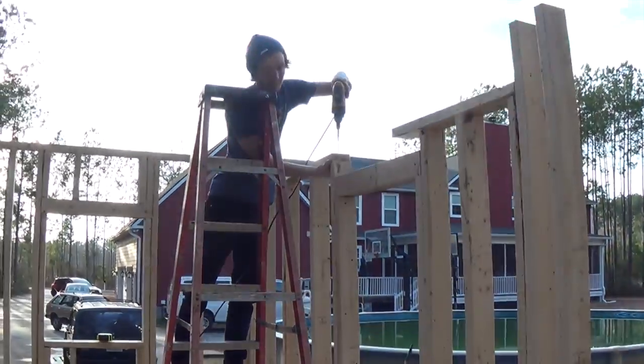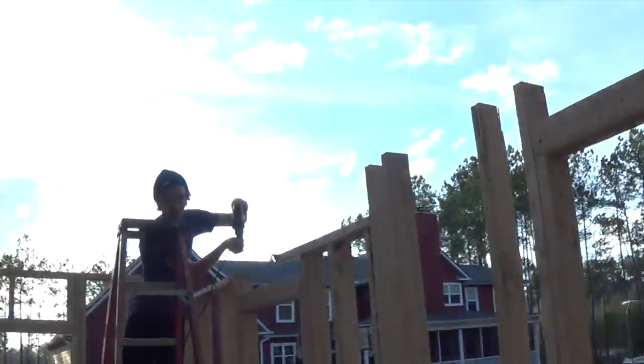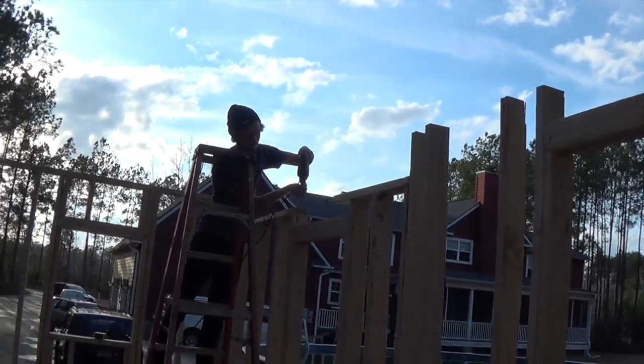Just beyond this window will be our bathroom, and to the left of that window is the kitchen where that window starts. Jeff's done an amazing job and we're really excited.